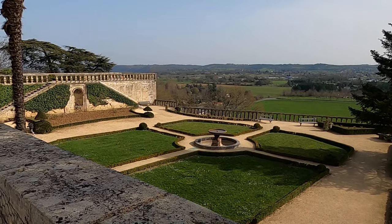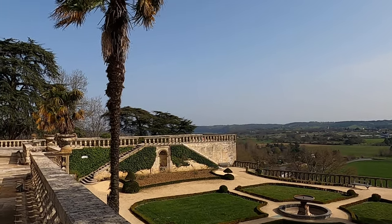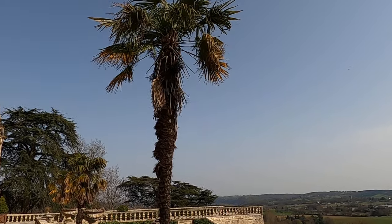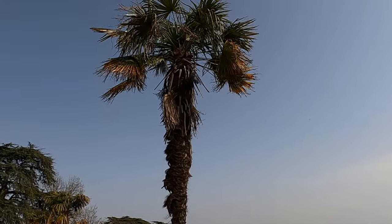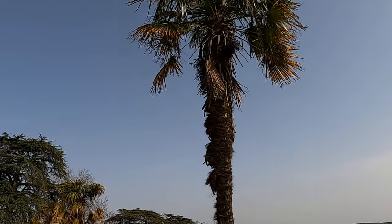They have palm trees here and they survive in this area! If you take photos like that you can imagine you're in the Mediterranean area. We are just 270 kilometers to the Mediterranean Sea, so this image feels like Mediterranean.